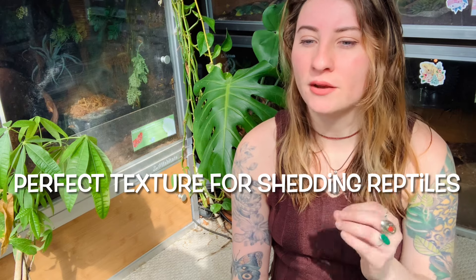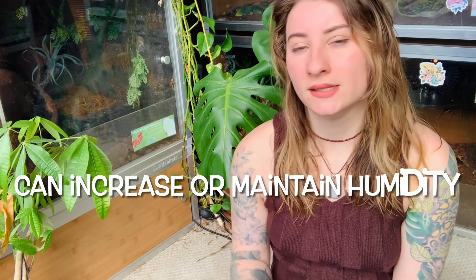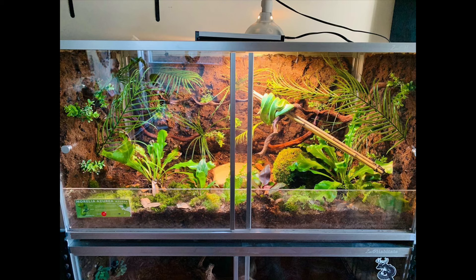Another great thing about naturalistic backgrounds is that they add a texture that isn't super sharp or rough, but still rough enough for snakes in particular to rub their shed off. If you have a reptile that's shedding and trying to get that skin off, the naturalistic background can really help — it's like a nice rough but soft surface that's safe for them to rub against. Another positive aspect, depending on how you make it, is that if you apply substrate to it, it can help increase the humidity of your enclosure, because when you spray down the enclosure it'll latch onto that dirt and moisten up.